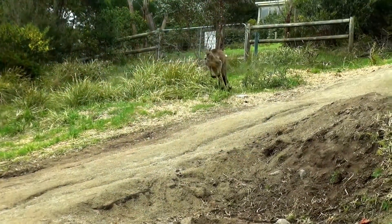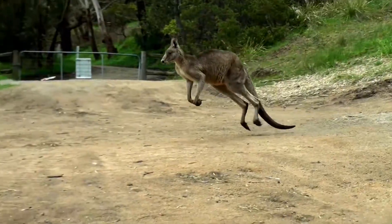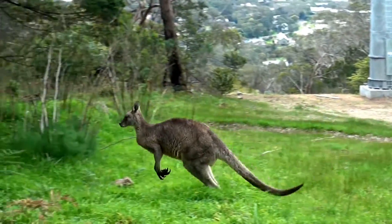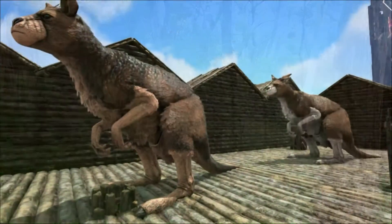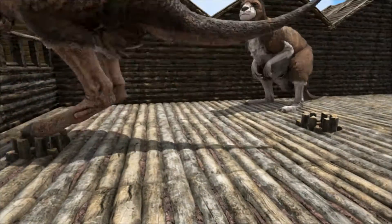Other clues lie in its skeleton. Living kangaroos hop at fast speeds and move about on all fours for slow-speed travel. This requires a flexible backbone, sturdy tail and hands that can support their body weight. Procoptodon doesn't appear to have had any of these attributes. In fact, it seems more likely that Procoptodon walked with a gait similar to hominids — that's the great apes and humans.